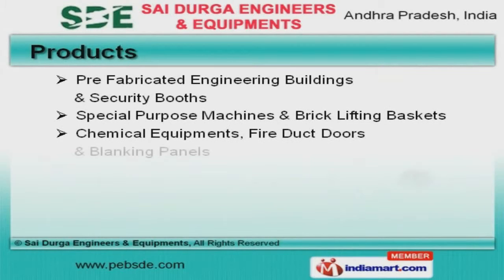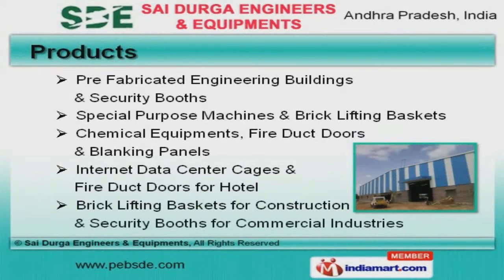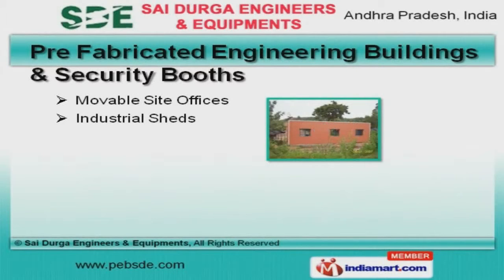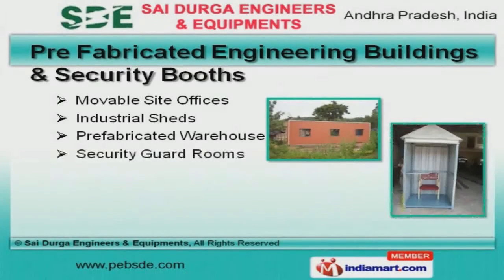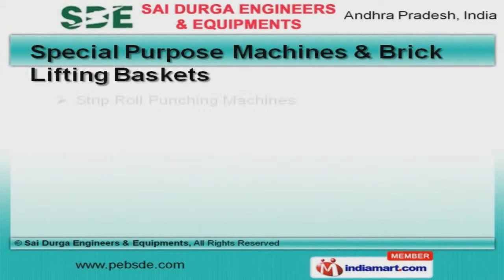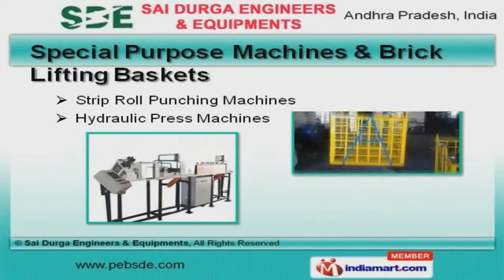We offer a wide array of chemical equipments, fire duct doors, and blanking panels. Our prefabricated engineering buildings and security booths are best in the industry. We also offer special purpose machines and brick lifting baskets that are widely acclaimed in the market.